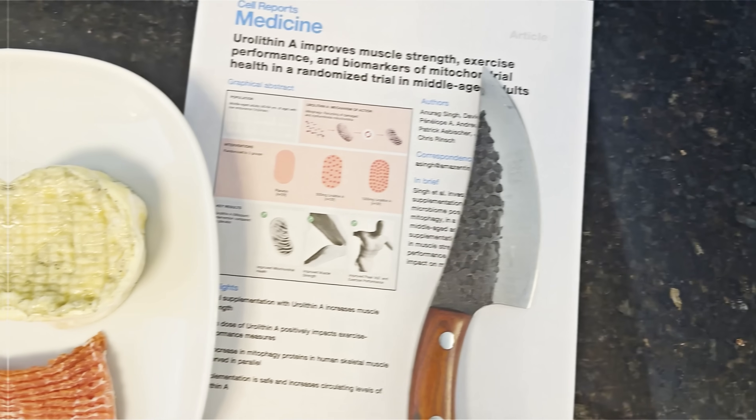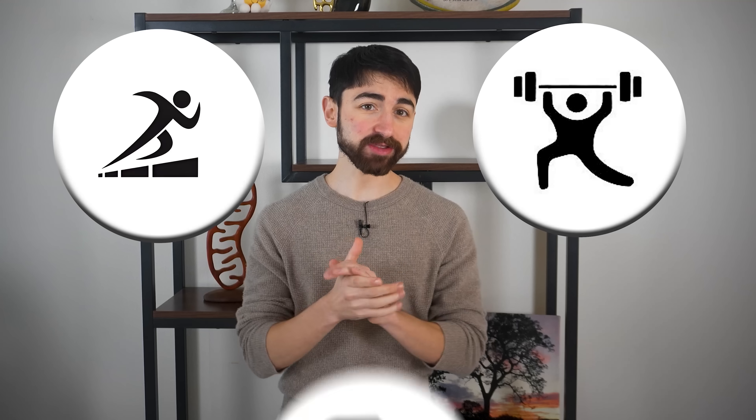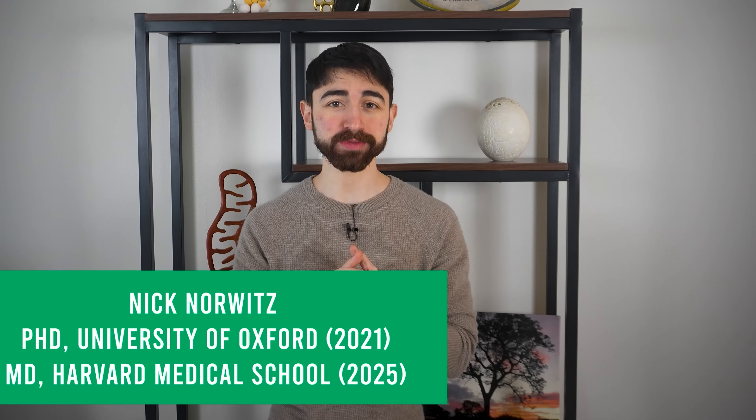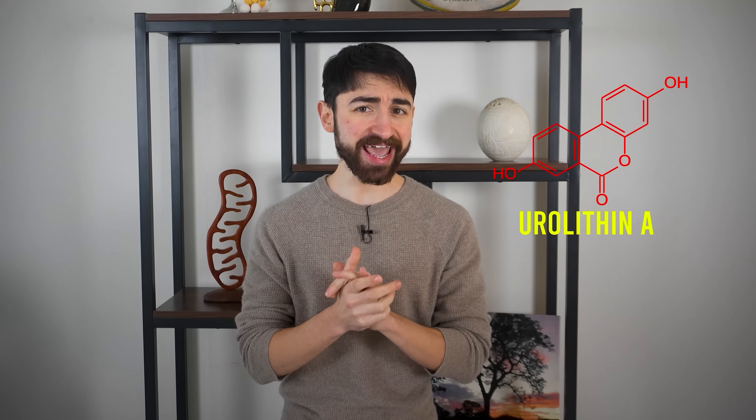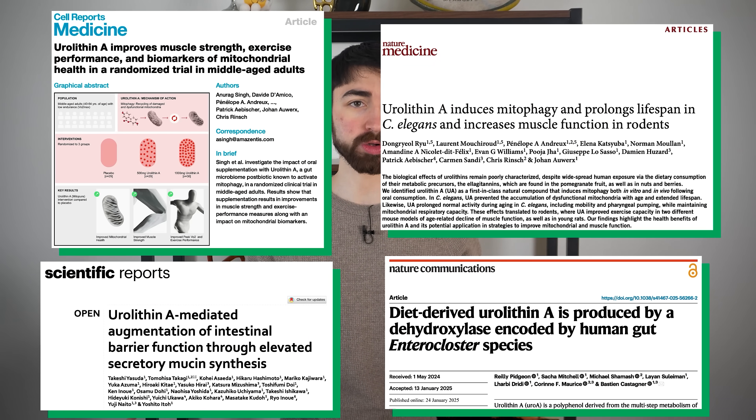What if I told you that a natural compound made by your gut from foods like raspberries, walnuts, and even a specific type of bacon could boost your strength, endurance, and cellular health? I'm being a bit sensational, I'll admit — but I'm excited because there's legitimate science here you won't want to miss on a compound called urolithin A that's making waves in the science and metabolism world.